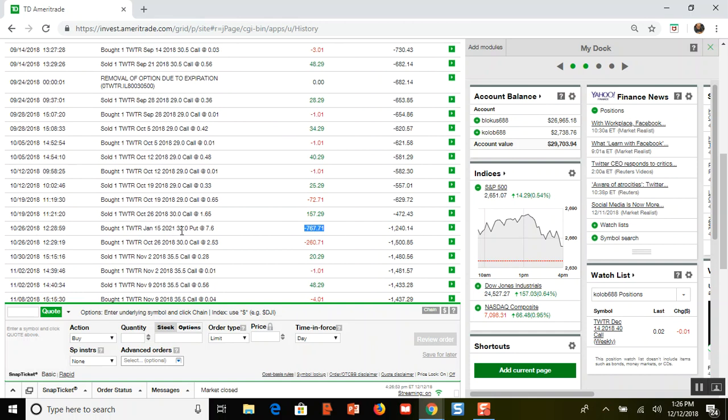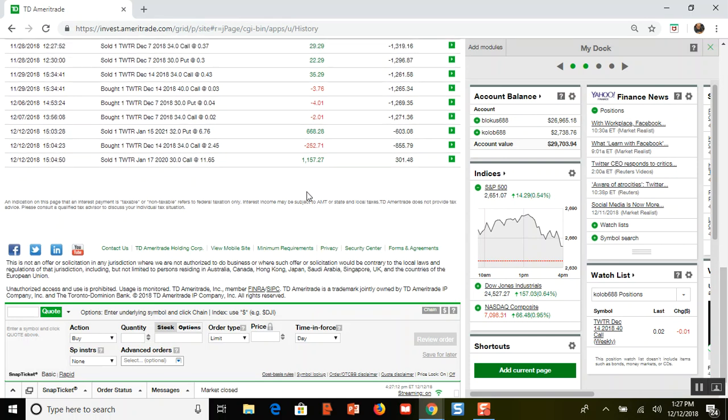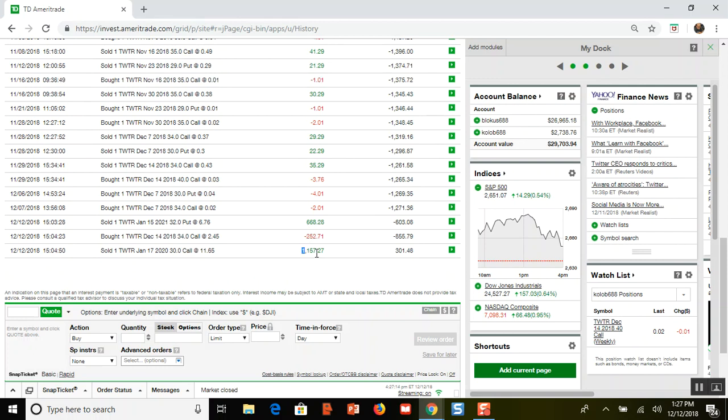Twitter had earnings, had good earnings, went up, and I made a profit. So I bought a put option — a $32 put — and there was also a call option that I sold to open for $157. Even though I took a loss, I was up big on my position, almost $400. Then I started selling weekly calls and puts after that.